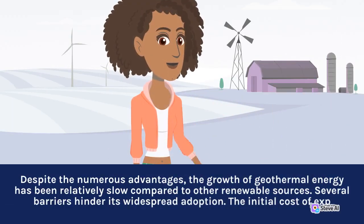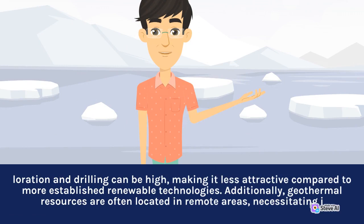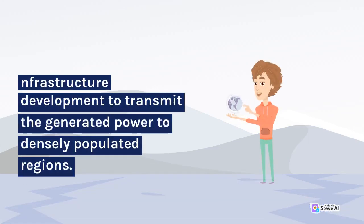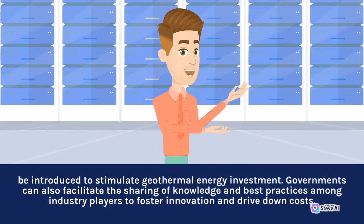Despite the numerous advantages, the growth of geothermal energy has been relatively slow compared to other renewable sources. Several barriers hinder its widespread adoption. The initial cost of exploration and drilling can be high, making it less attractive compared to more established renewable technologies. Additionally, geothermal resources are often located in remote areas, necessitating infrastructure development to transmit the generated power to densely populated regions. To overcome these challenges, governments and industry stakeholders must work together to create supportive policies and incentive mechanisms. Financial incentives, subsidies, and feed-in tariffs can be introduced to stimulate geothermal energy investment. Governments can also facilitate the sharing of knowledge and best practices among industry players to foster innovation and drive down costs.